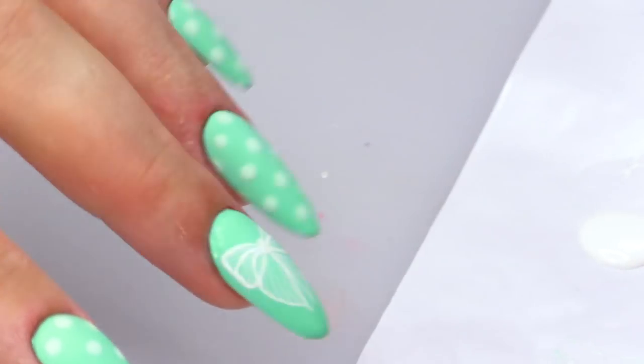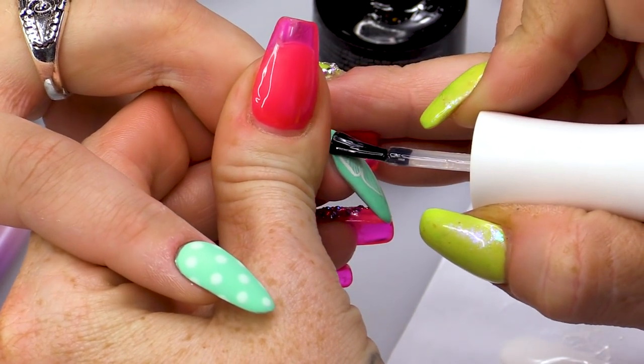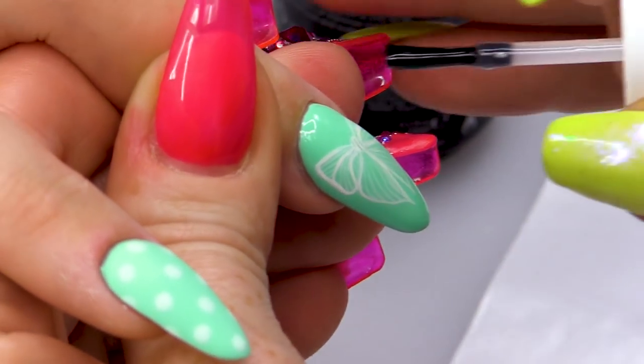Now let's topcoat that and then we'll matte it off with a buffer.